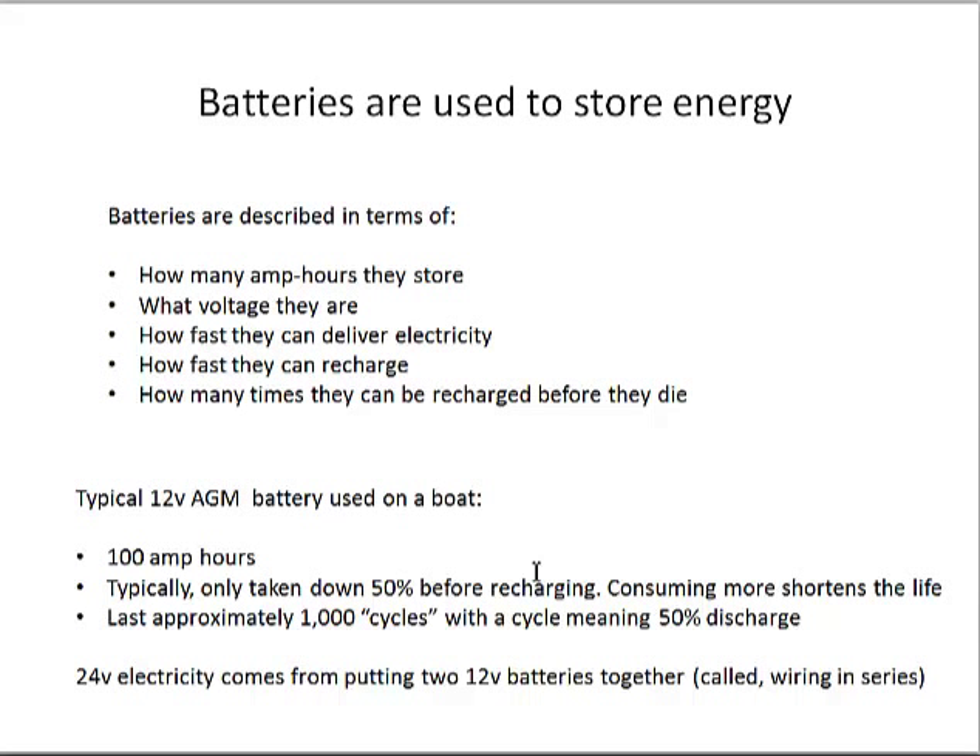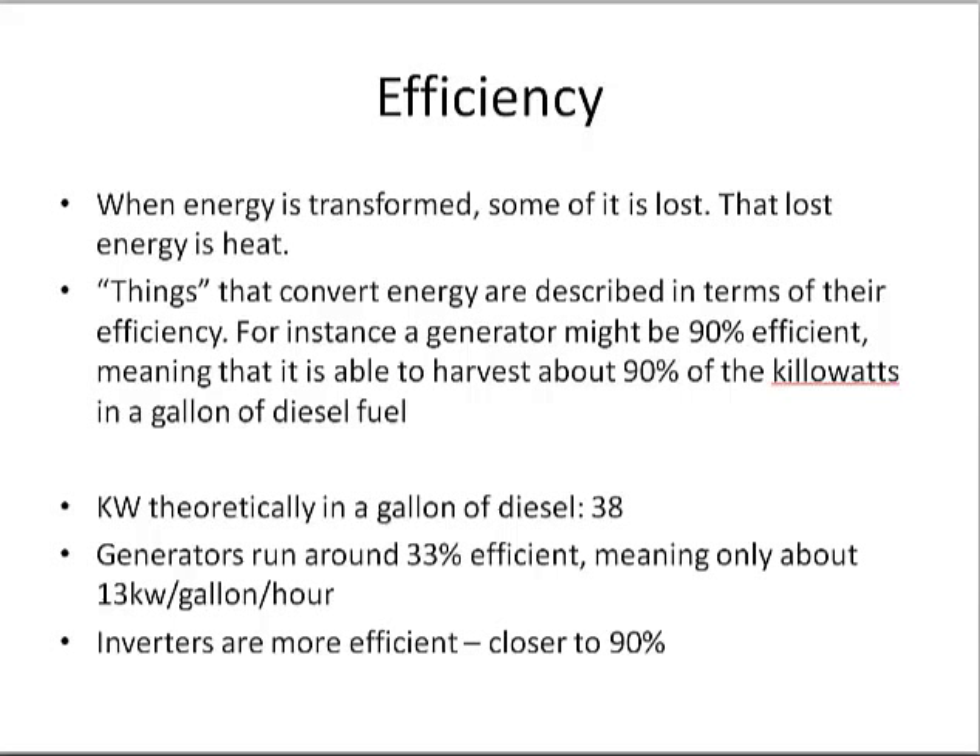Efficiency is important to think about because any time you move energy from one place to another — like putting it in a battery and getting it back later — you lose some of it. Generators are actually only about 35% efficient; as they convert fuel into kilowatts, about two-thirds gets wasted out the exhaust pipe. Inverters, when converting battery electricity to 120-volt power, are much better — around 90% efficient, meaning only about 10% is lost to heat. That heat does build up in the lazarette where the batteries are kept.